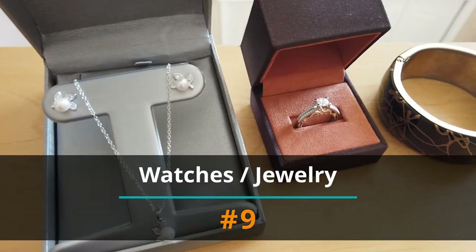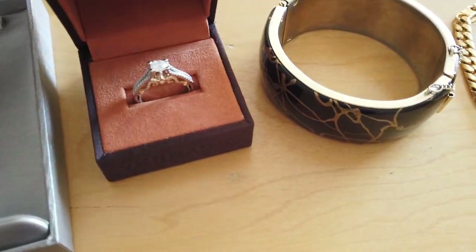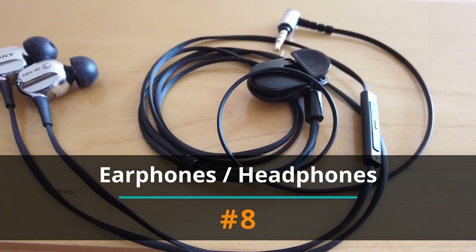Number 9: Watches and jewelry. Don't forget to regularly clean these. Number 8: Earphones and headphones.